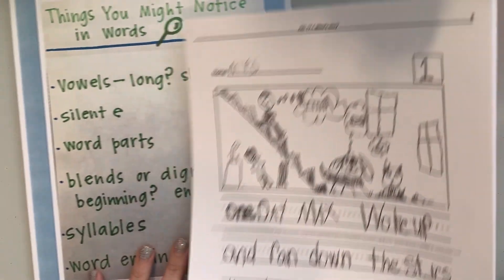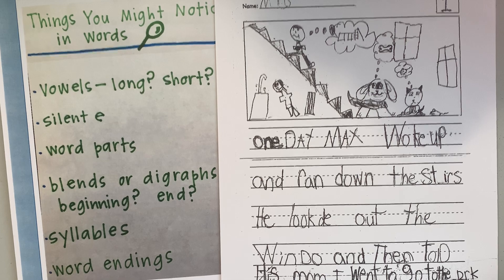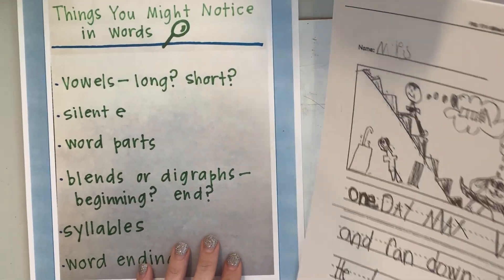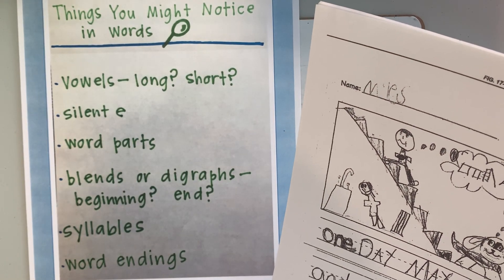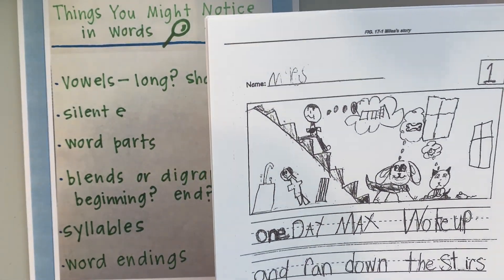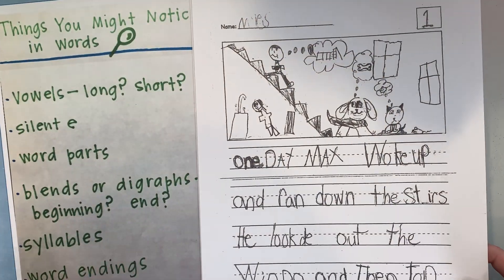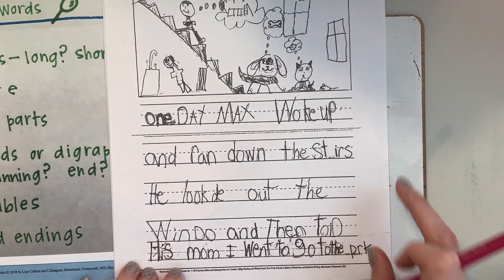I have this piece of writing from my first grader named Miles that we are going to edit together. Rasheed, which one should we do first? What do you think Miles might need help with? Vowels? You think vowels? Vowel teams especially. Okay, writers, can we help Miles be on the lookout for vowel teams where he should have vowel teams in his writing?